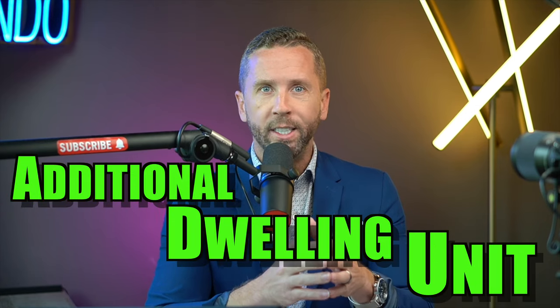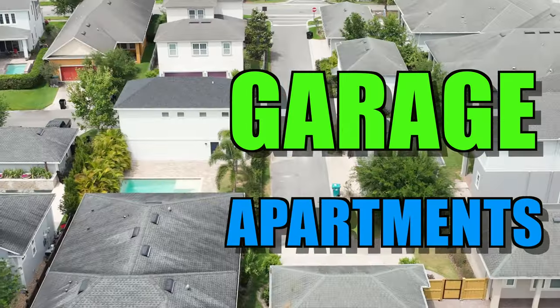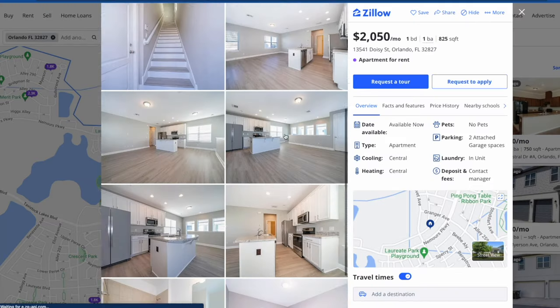Additional Dwelling Unit, or ADU, has become a very popular term recently. With the cost of housing rapidly increasing, investors and homeowners alike are trying to find a solution to create more ROI or just livability on their properties. The garage apartment style ADU here in Lake Nona's Laureate Park, as well as some other parts of Orlando, Florida, have become quite popular. Besides people using these for multi-generational purposes, some of these garage apartments are getting upwards of $2,000 a month in rent, which can really help the ROI of a property, especially when you rent out both the front house and the main house together.